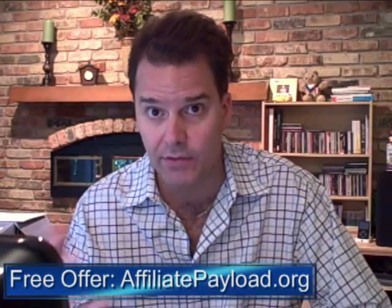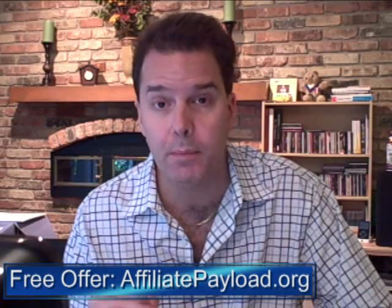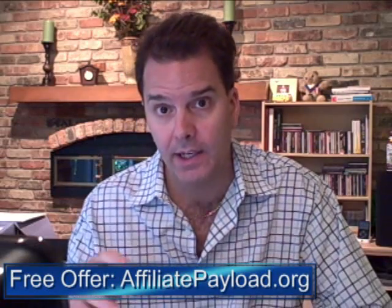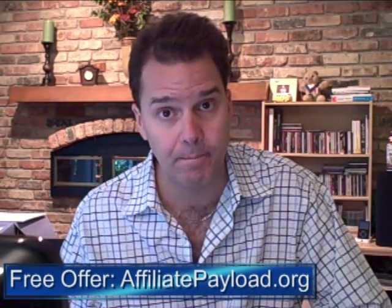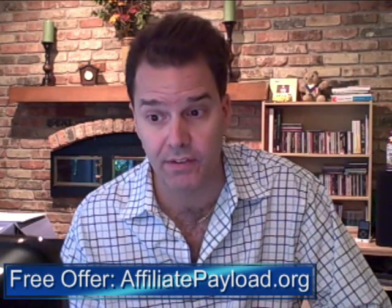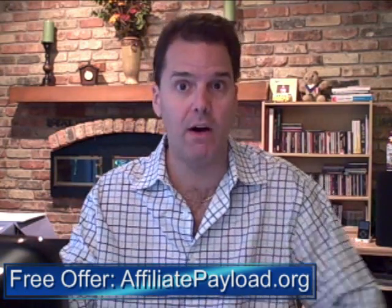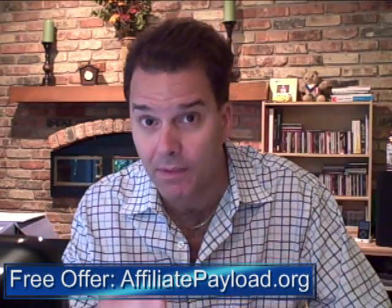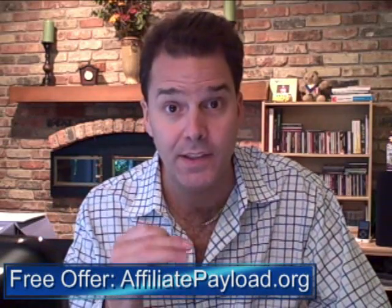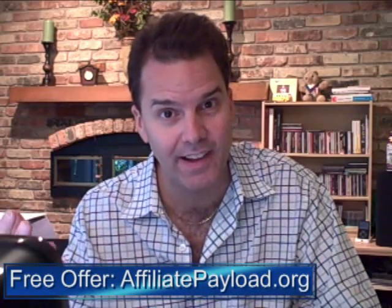I want to give you that free just for swinging by and saying hello. Head over to AffiliatePayload.org, sign up for the newsletter and information on this new course coming up by Alex at AffiliatePayload.com, and I'll give you the Googleizer method. Alex has given me the go-ahead. The course is yours, the information is yours, and this is a great way to tap into affiliate income online — and it doesn't cost any money.